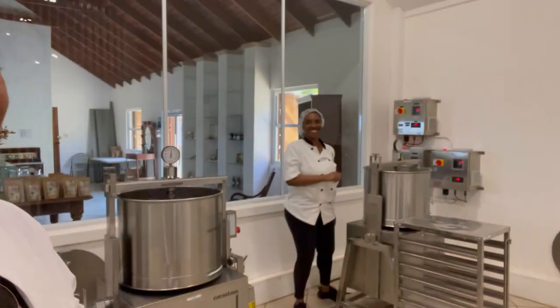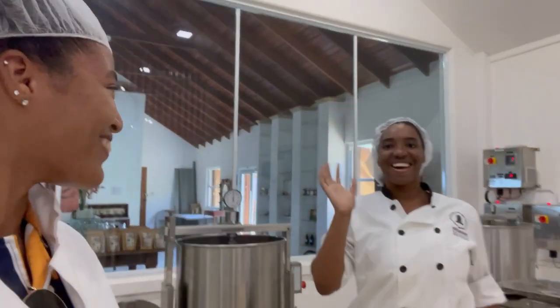We're done with the chocolate making. Thanks to everyone for showing me how it's made — I love it up here, it's nice to see what you all do every day. Now I'm going to show you the shop and everything you can buy here. If you're visiting, you can always just come to the shop and get everything.